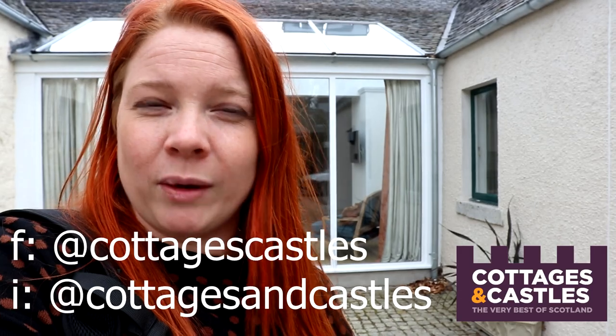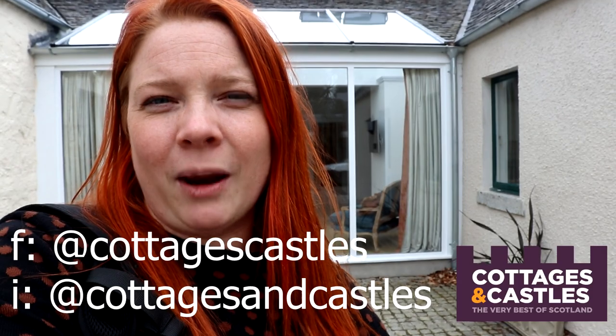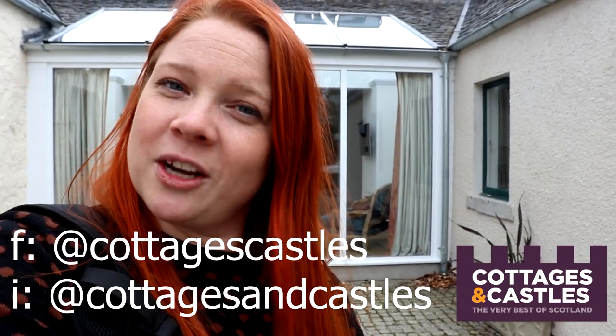That's the tour of Farr House done. I really hope you enjoyed it — I think it's a fantastic house and perfect for that large family gathering. If you're curious to find out more, the link to the house on our website is below. There is also a blog link there to tell you more about the history, as we've written a post specifically on Farr House. If you have any questions, you can call us on 01738 451 610. We're also on Facebook and Instagram — follow us there to keep an eye on all our holiday cottage tours. Until next time, goodbye!